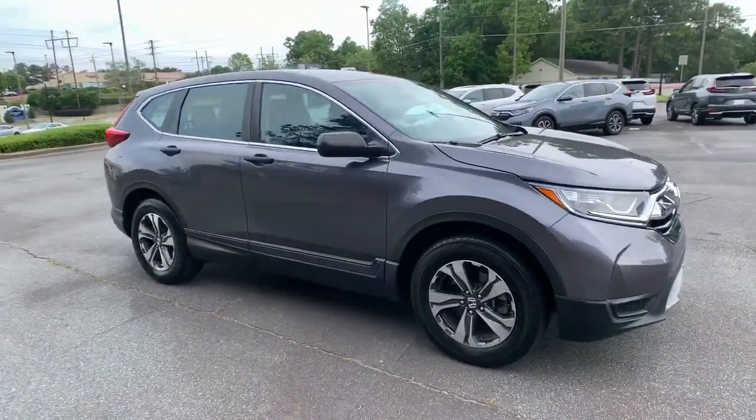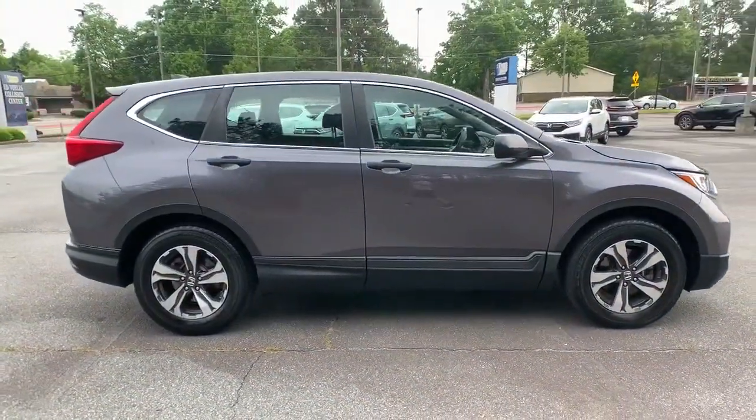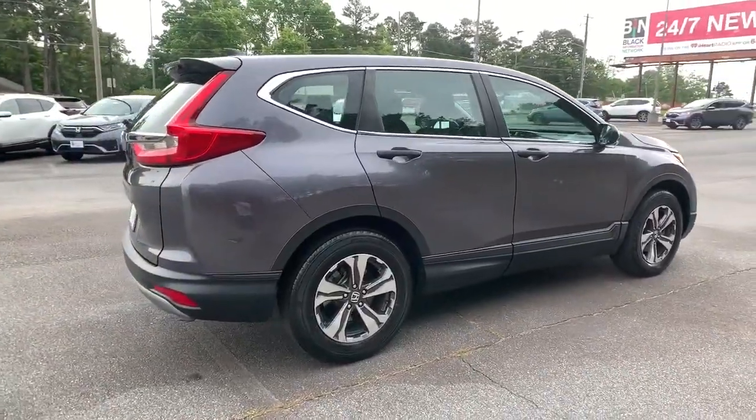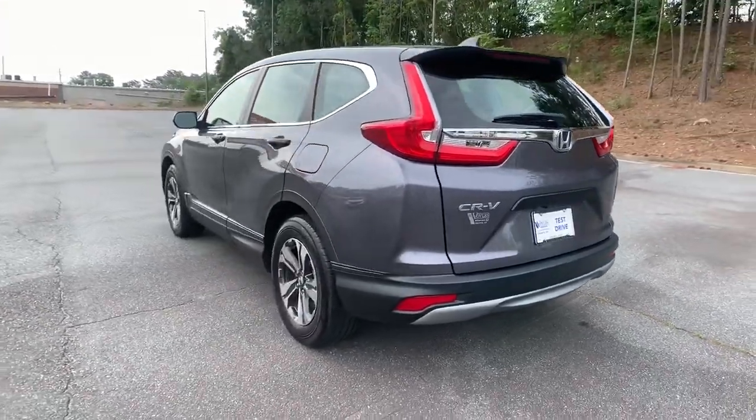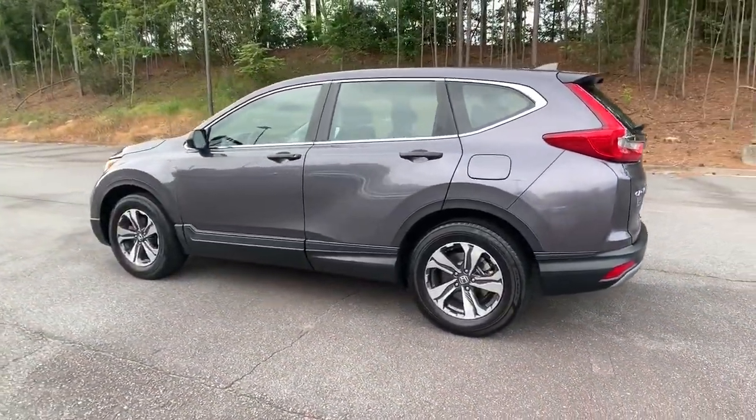Get a feel for the 2018 Honda CR-V. With less than 40,000 miles on the odometer, this vehicle provides excellent value. Take a closer look at this stylish and up-for-anything CR-V.